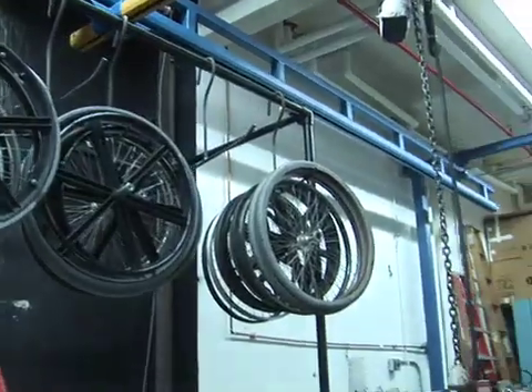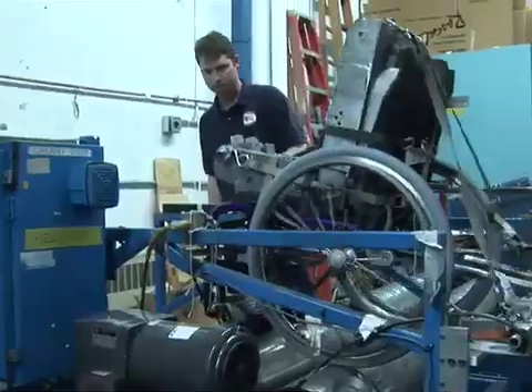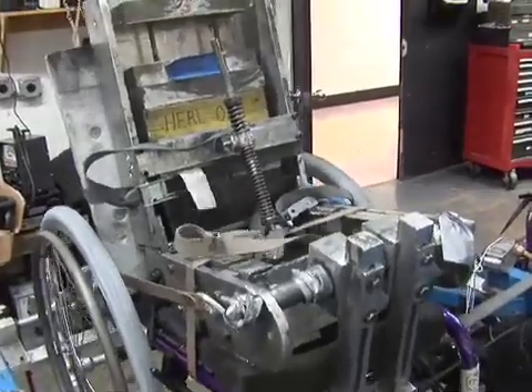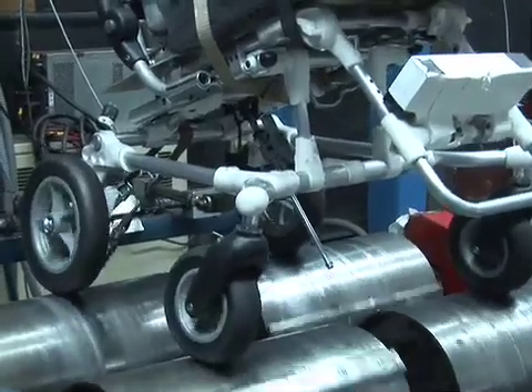Our wheelchair testing laboratory is one of the most comprehensive laboratories in the United States, equipped to test manual and power wheelchairs for compliance with the international wheelchair standards. These standards, which the HERL technical staff helped create, dictate the criteria for wheelchair durability and safety.